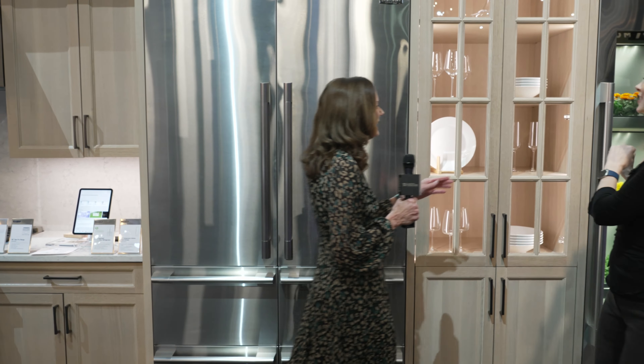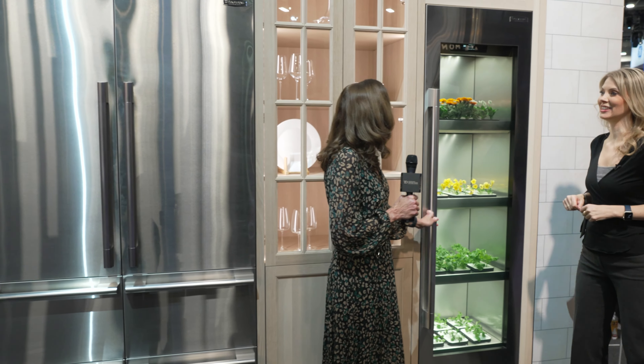I can see it — definitely the entertainer's dream right here. Now you did show me something else that looks really fun. Let's look right over here.